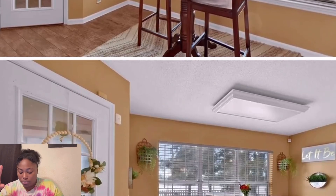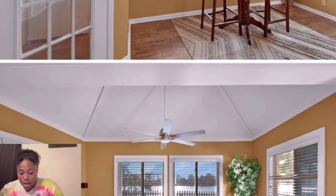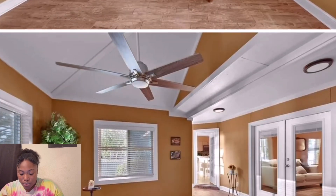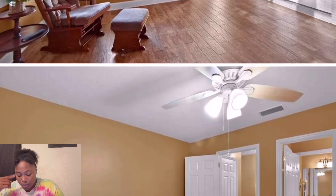The only thing is that two-seat kitchen table — that's not happening with my family. Y'all know we have a big family over here, so I would definitely keep this maybe as a little play area.